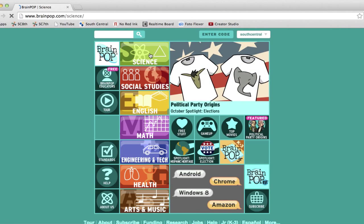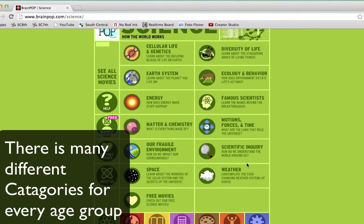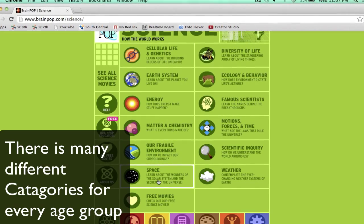I'm going to review the topic science. Science has a bunch of different categories of what you could learn about, and I'm just going to go with space.